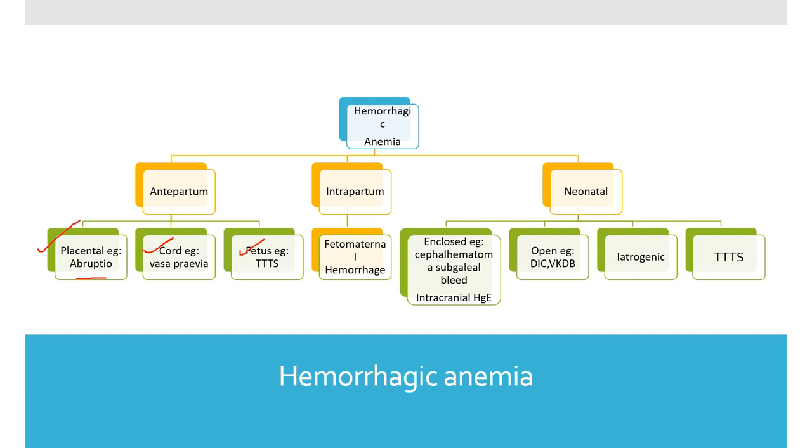There can also be intracranial hemorrhage — intraparenchymal, subarachnoid, epidural, or subdural. Open obvious bleeding visible to the eyes is mostly due to DIC. Iatrogenic bleed is another cause: if you are not using micro sampling techniques and continuously sample the baby for blood — 1 to 2 ml each time — the cumulative loss is significant for a small preterm baby. Always use restricted sampling and micro sampling techniques.